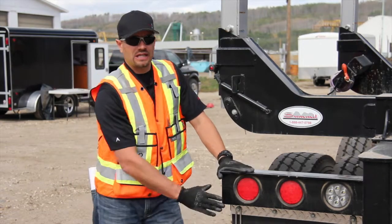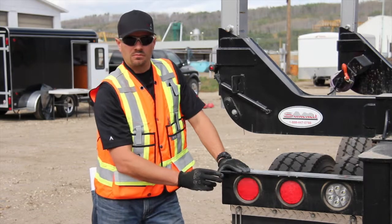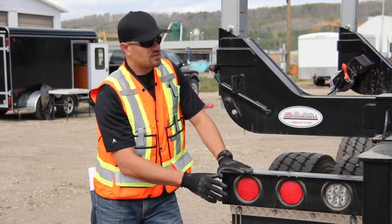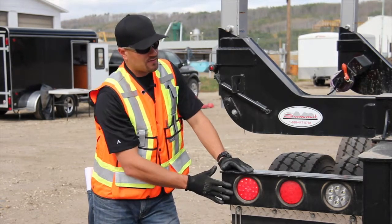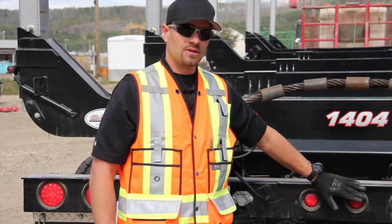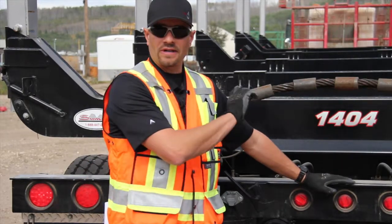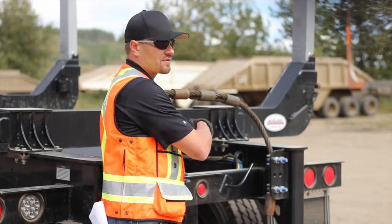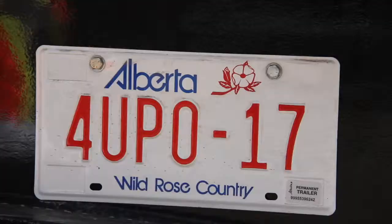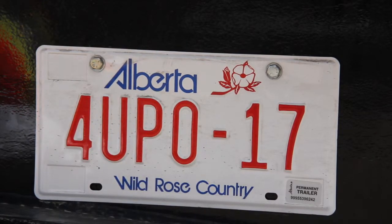Now we're at the back of the trailer. Check lighting: left to right signal, brake lights, four-way flashers, and daytime running lights. Also check your marker lights. With the CVSA out-of-service guide, if you're missing a left or right signal, you can be put out of service and receive a fine. Also check that the license plate is on the back of the trailer and is clearly visible.